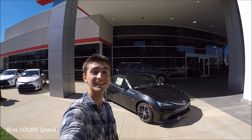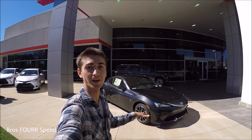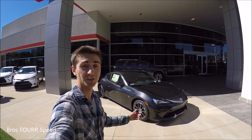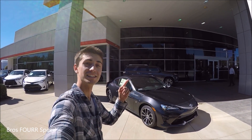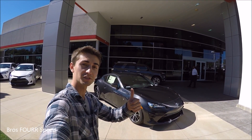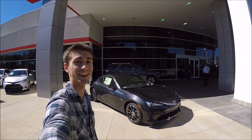Well there you go everybody — that's a quick look at the all-new Toyota 86. I've always been a fan of the FR-S: the nimble handling, lightweight design, very driver-focused interior, and just a sporty feel. As Scion has gone away, the Toyota 86 is a great replacement. Huge thank you to Toyota of North Charlotte for providing the vehicle — check out their website in the description below. Don't forget to give the video a thumbs up if you enjoyed it, click the subscribe button, like our Facebook page, and follow us on Instagram. Thanks for watching — see you all next video.